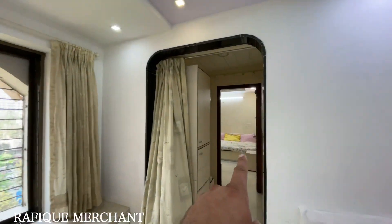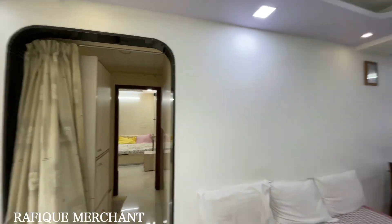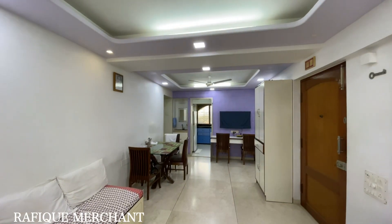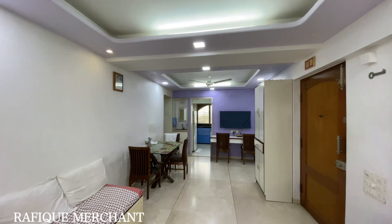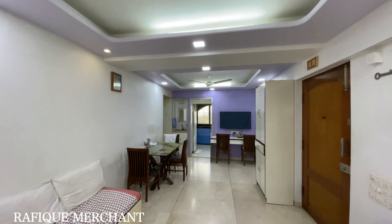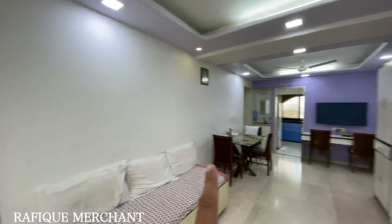What we have is one of the bedrooms here with the common bathroom, a kitchen there, dining here, and a big living space. In there, we've got a couple of bedrooms with ensuite attached bathrooms. Let's finish this side.